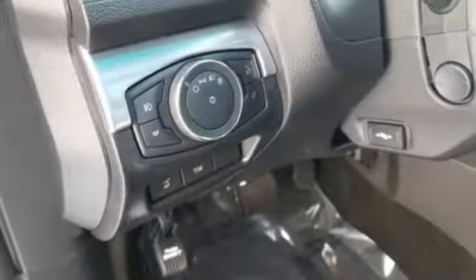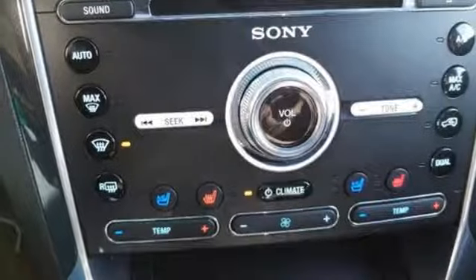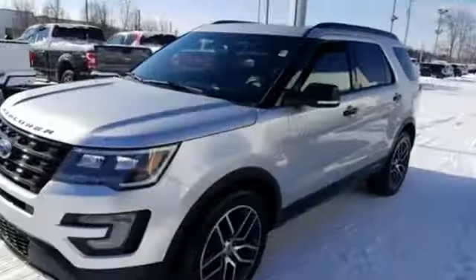Power heated mirrors. External memory control. Hands-free lift gate. Doors and push button start proximity key. And automatic transmission.